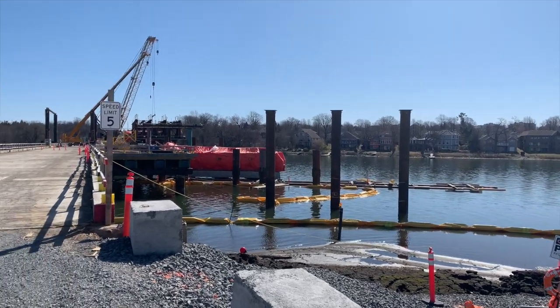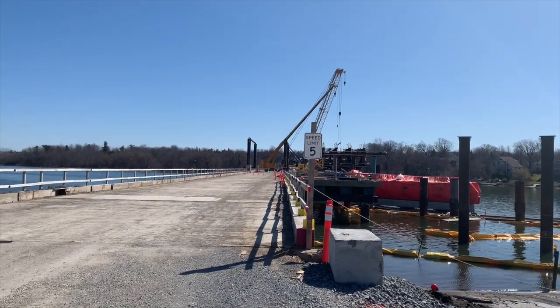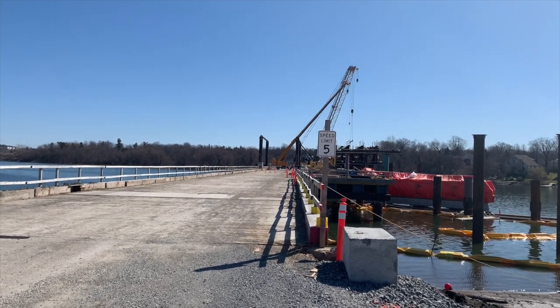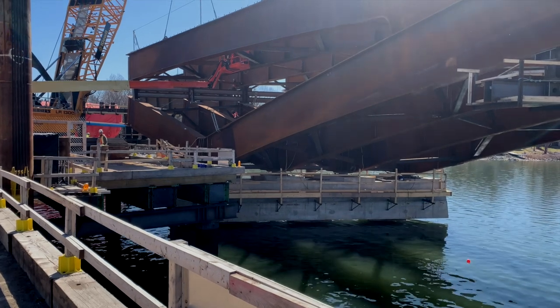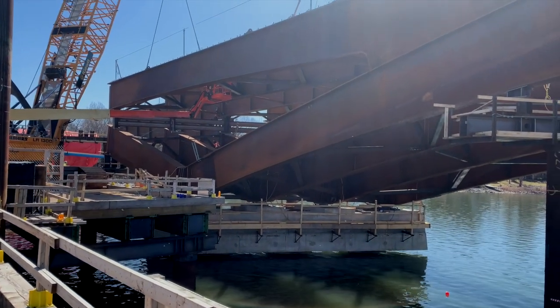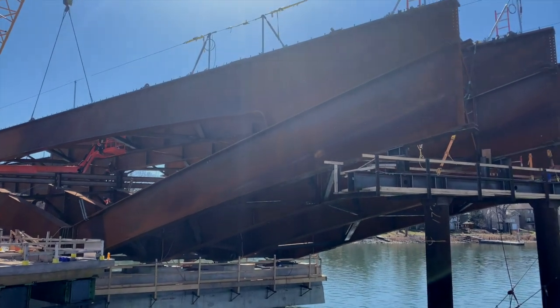Beyond pier 17, the first of the major concrete piers that will support the steel structure of the arched section is still curing. But the next sits right in the middle of substantial work on assembling the steel sections that have been arriving regularly from the Walters Group in Hamilton, where they are made.